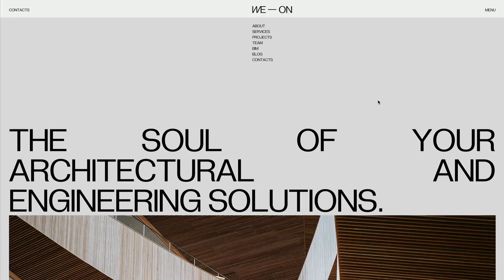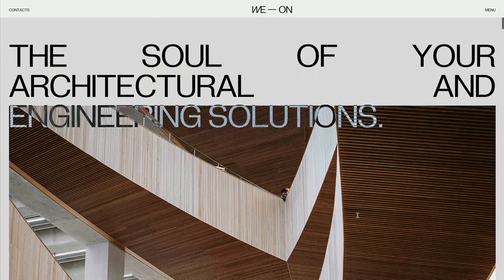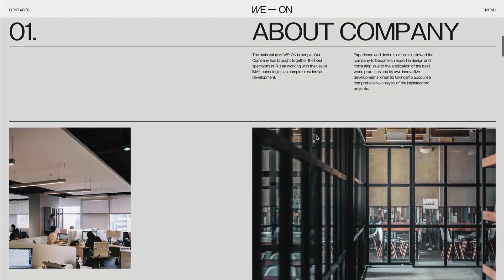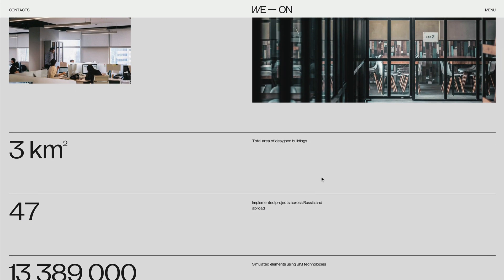The whole website is very minimal and clean. They've got a nice block section here with one of their buildings, kind of teasing it. As you scroll down, the text overlays the image, turning it into a nice black and white — a very subtle scroll interaction. They keep their interactions on the site very minimal; there's not a whole lot going on, no mouse cursor and a bunch of things flying around.